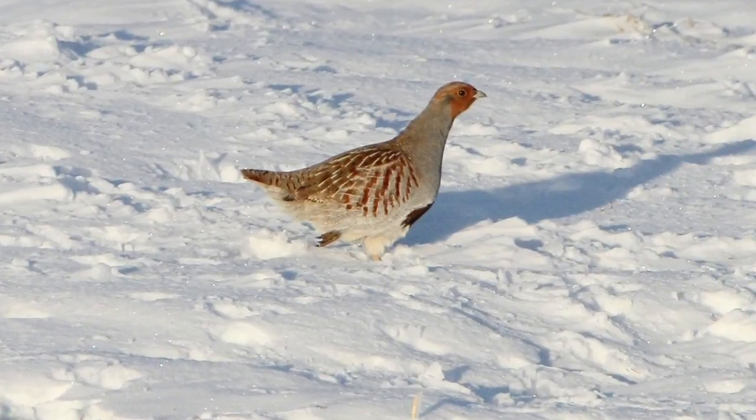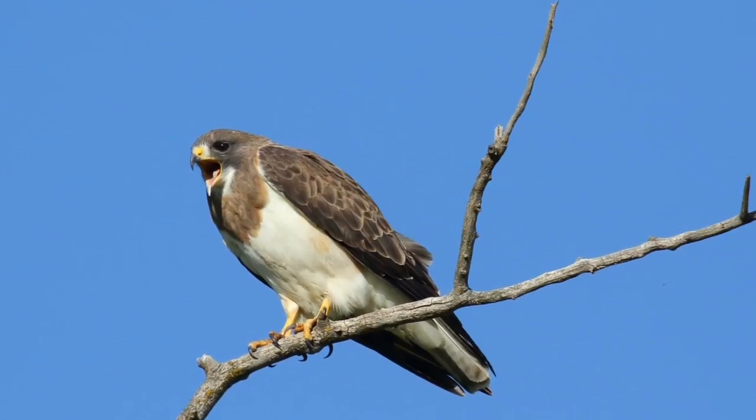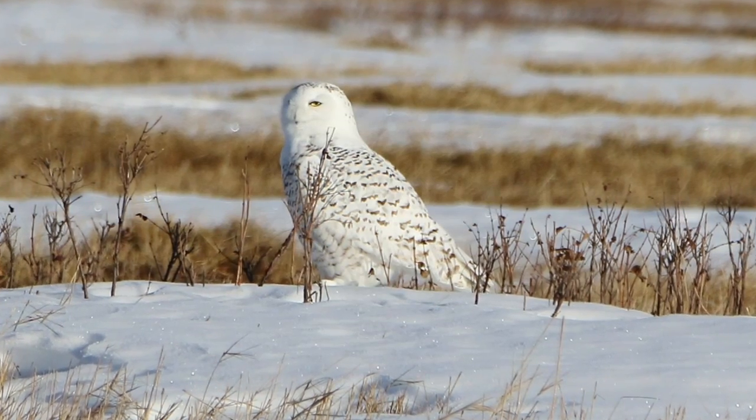How long of a drive would you say outside of Calgary? Probably to get into the area, anywhere from 30 to 45 minutes, and then of course you patrol the back roads back and forth to cover the area.